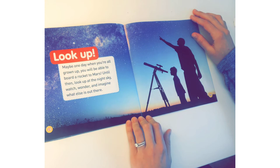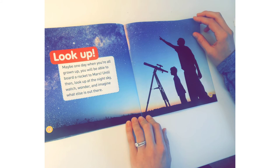Look up! Maybe one day, when you're all grown up, you will be able to board a rocket to Mars. Until then, look up at the night sky. Watch, wonder, and imagine what else is out there.